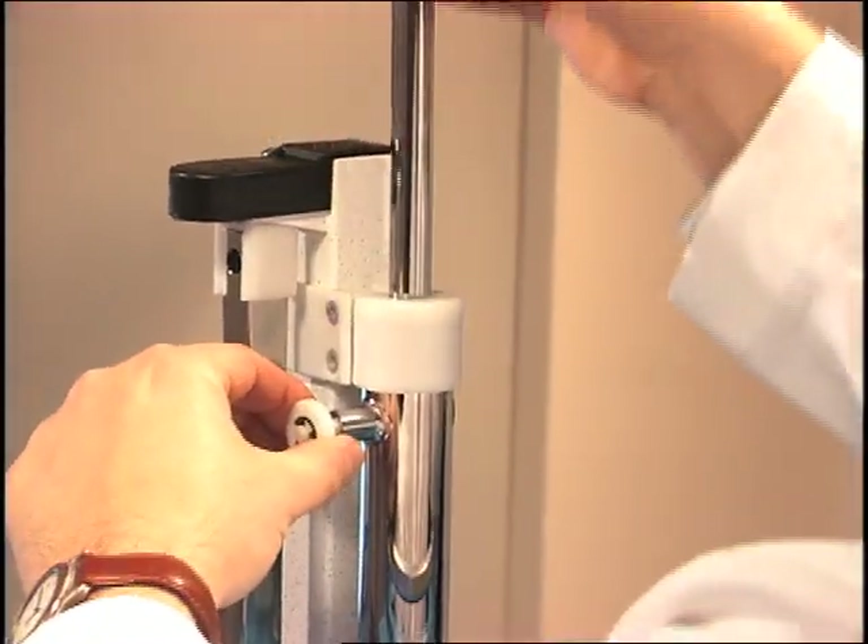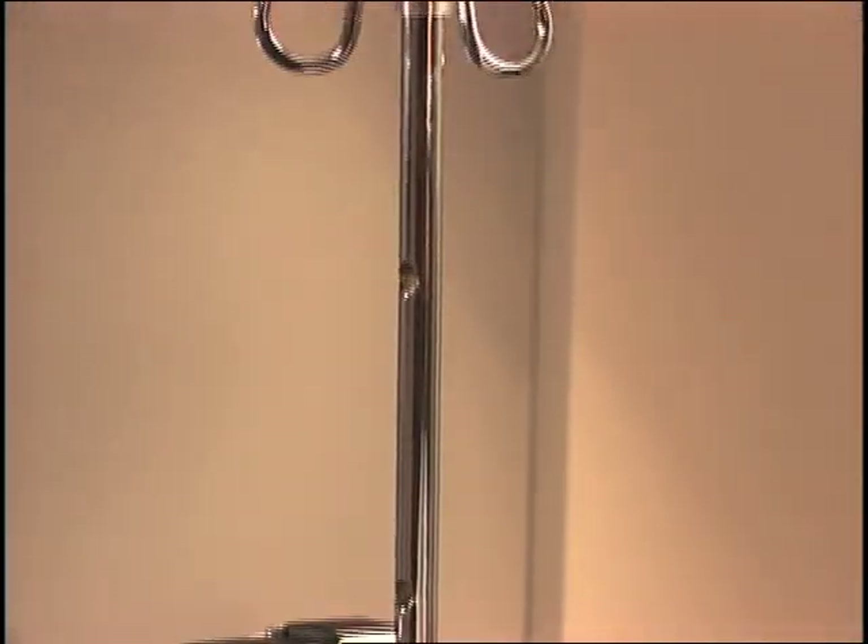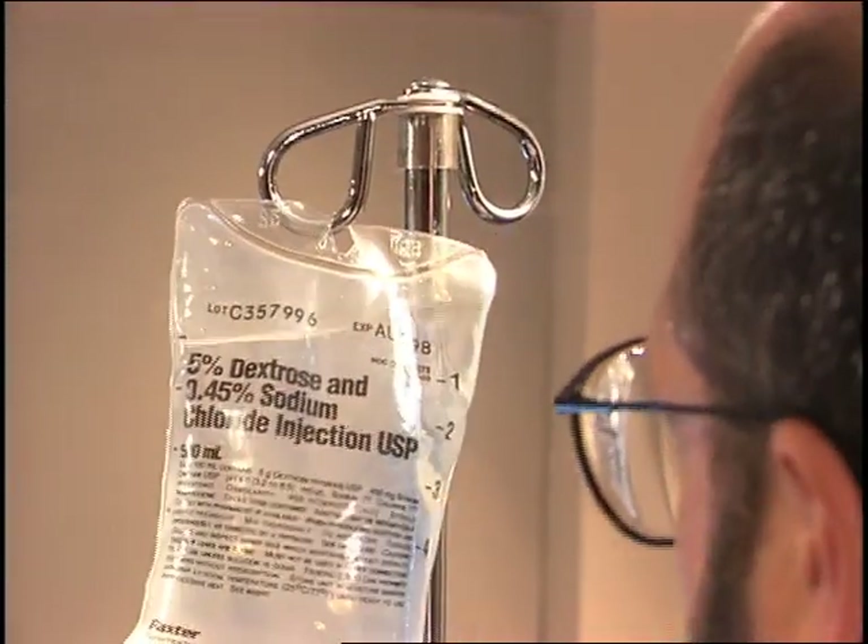The crib also features strong memorial infusion pump brackets. Located on each corner, the adjustable brackets have hooks for holding bags.